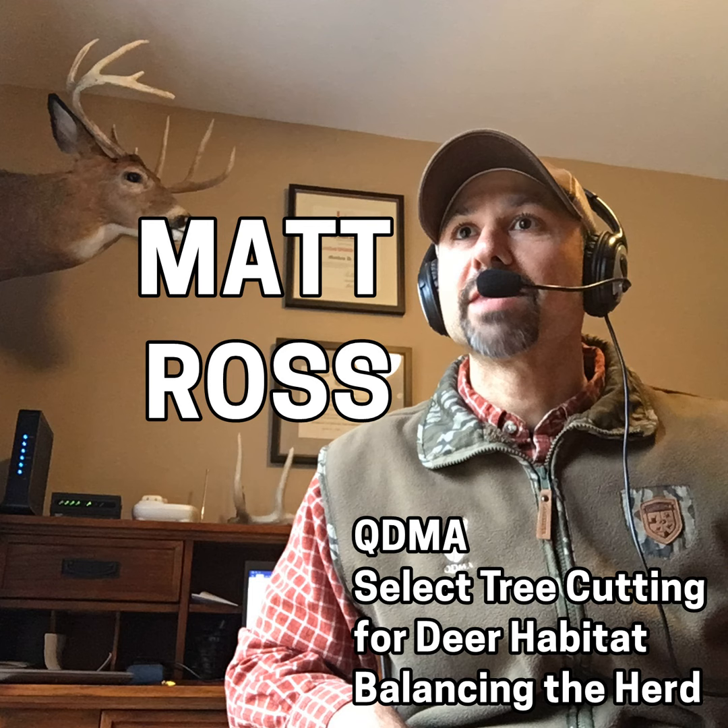Matt Ross, welcome to the Big Buck Registry's Deer Hunting Podcast. How are you? Very good, thanks for having me today. I'm psyched to have you on — QDMA is exactly the kind of stuff we're interested in, and I want to pick your brain for a little while. That is very cool. It's the time of year to be talking about this stuff and the time of year to be doing this stuff. Exactly.